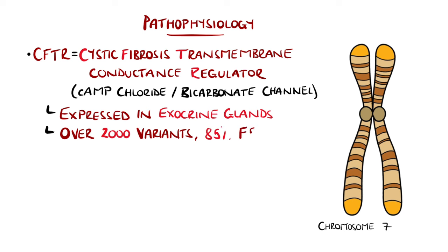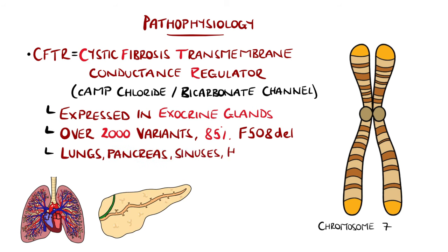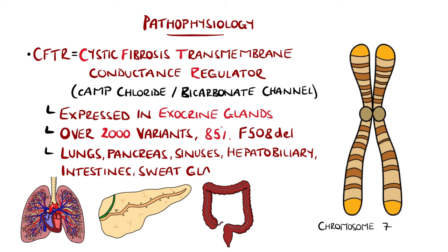Around 85% of cases are due to the variant F508 deletion that causes misfolding. The most commonly affected organs include the lungs, pancreas, sinuses, hepatobiliary system, intestines, and sweat glands.